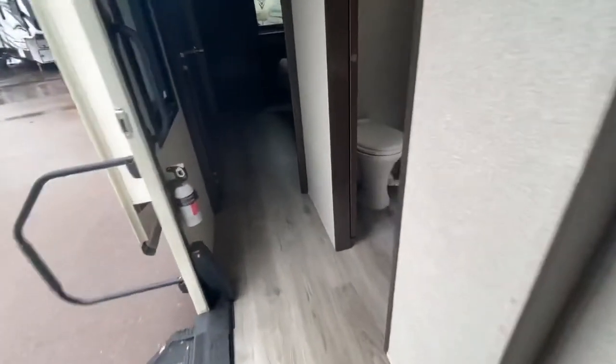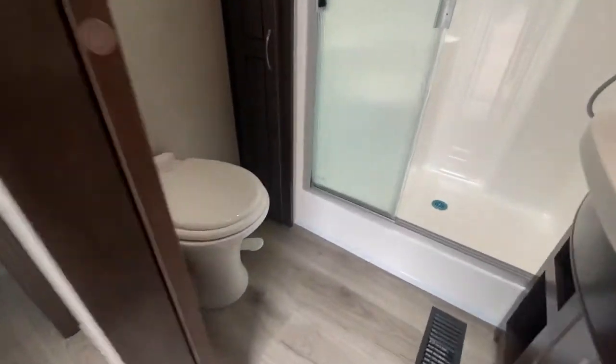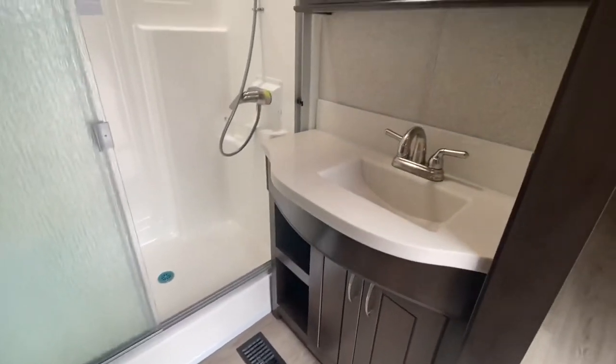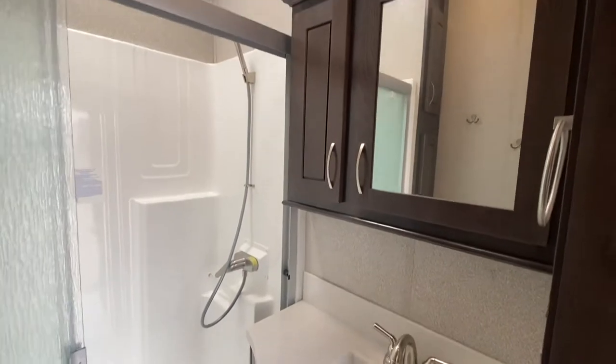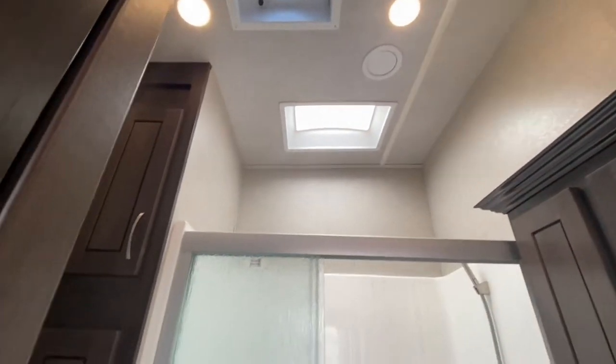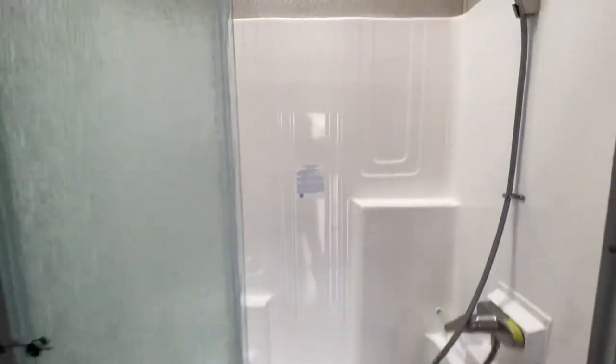Let's go check out the bathroom. That is a ceramic toilet. Sink. Medicine cabinet. Look how tall those ceilings are. There's a one-piece tub with a seat. Love that.